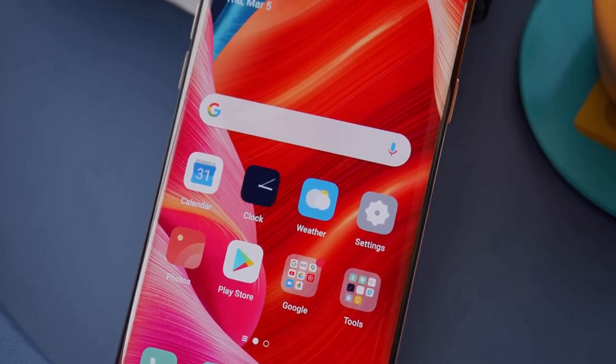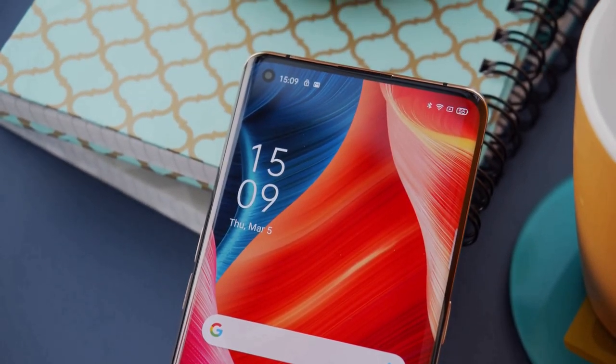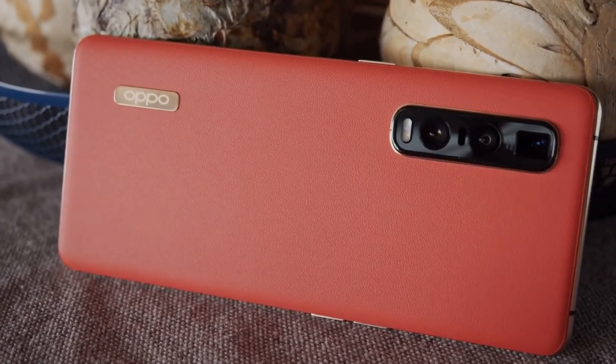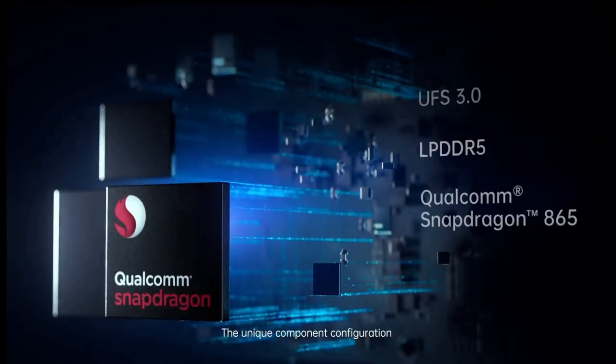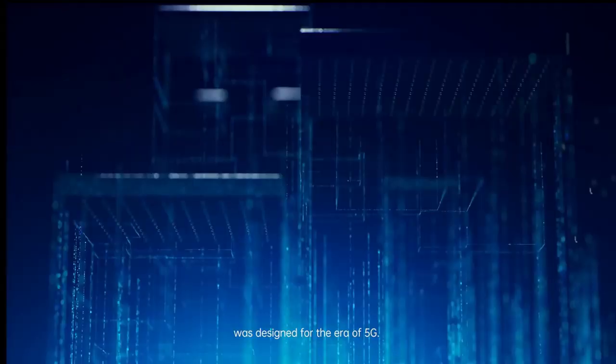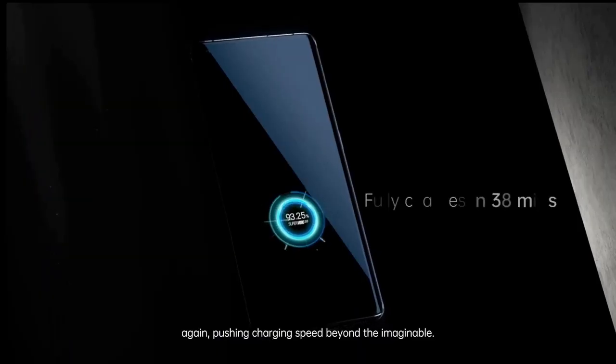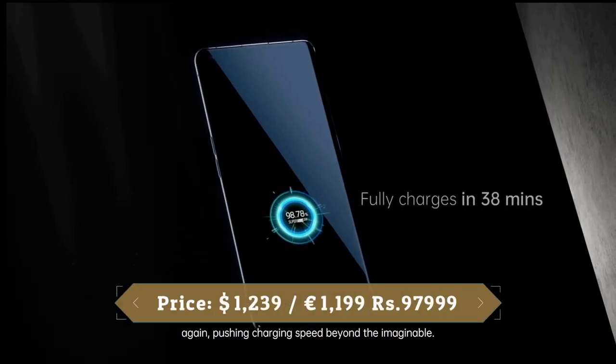In terms of battery life, you get a 4260mAh battery, which would normally be pretty generous for a flagship phone, although because of the large screen and high-end display tech, it may not last very long. The Oppo Find X2 Pro uses Oppo's 65W fast charging, which will apparently get the device from empty to 100% in 35 minutes or less.